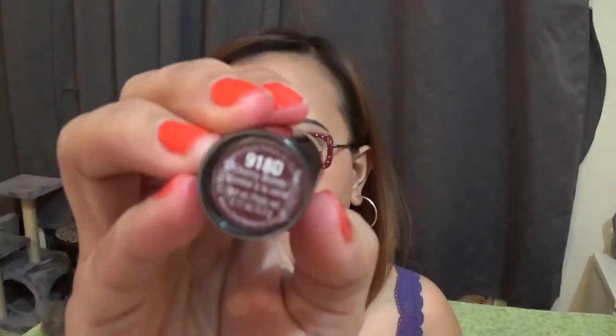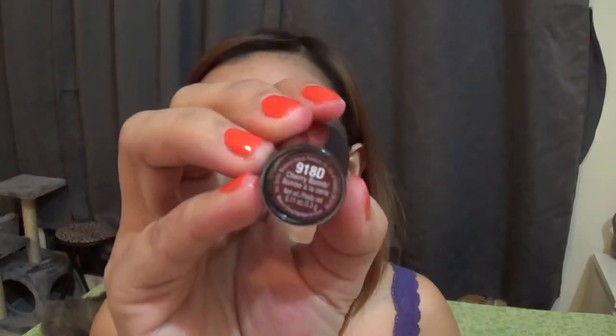The last shade is T918D Cherry Bomb. This one is really good for partying, or if you have to attend a costume party or Halloween party.